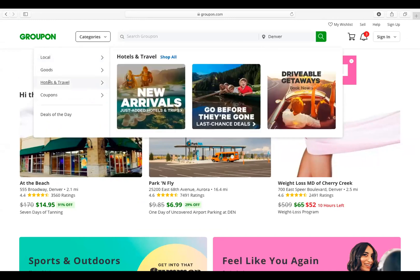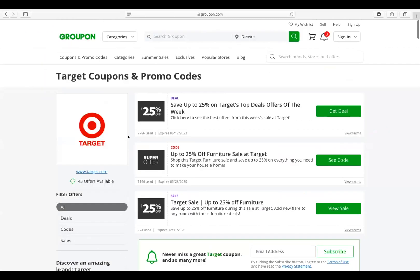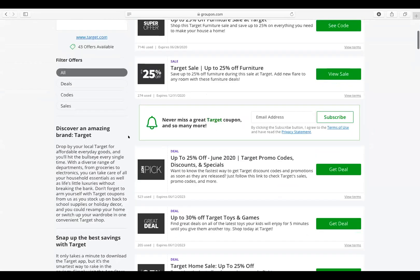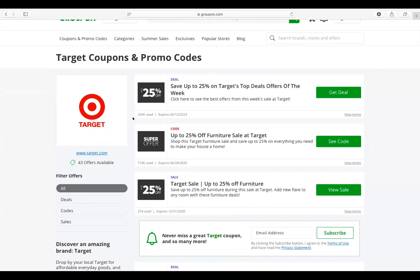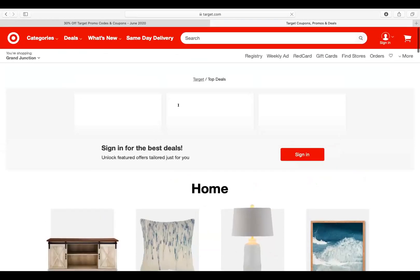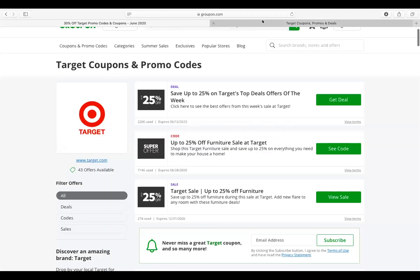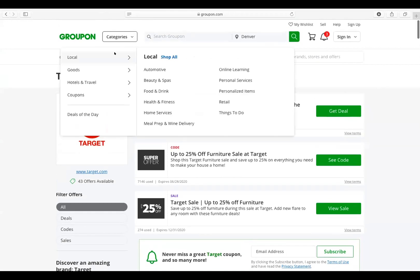I talked about local and goods, and there's also hotels and travel, which I think is possibly a new one. So let's say I want to go into coupons and I want it from a certain store — let's say I want it from Target. I'm just going to click on that and I can see all these different Groupons I can choose. It actually just took me to Target, which showed me all the coupons. Let me just show an actual item instead.